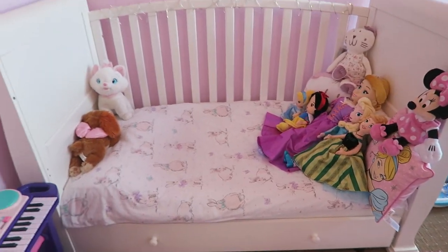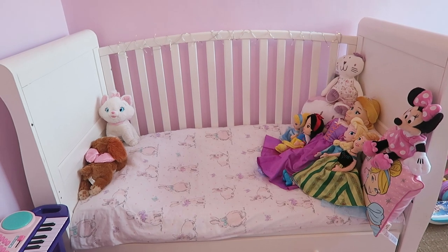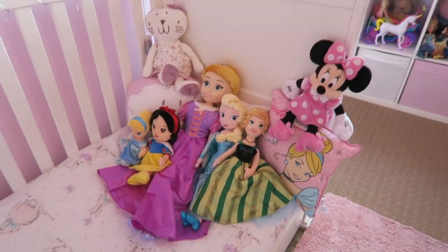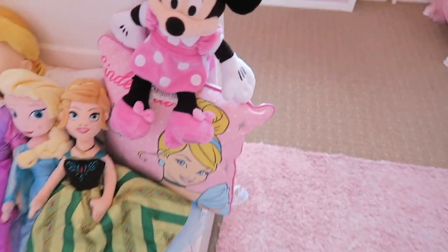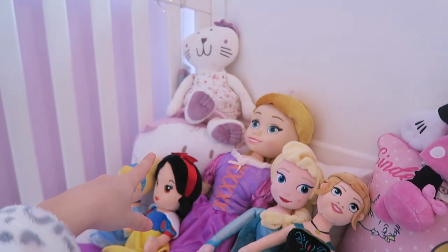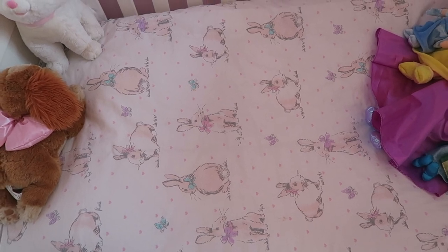I got this cot from Babes R Us — it was the sleigh one, it has a drawer underneath and that's just full of bedding and blankets. I really love it, it's done really well for the last three years. We've just got a bunch of soft toys and pillows. This cushion is from Tesco's — it's just got Cinderella on it. There's a little kitten one from Primark. And then we have some fairy lights wrapped on there and some Disney little teddies. This bedding is from Asda and it's just my absolute favourite.